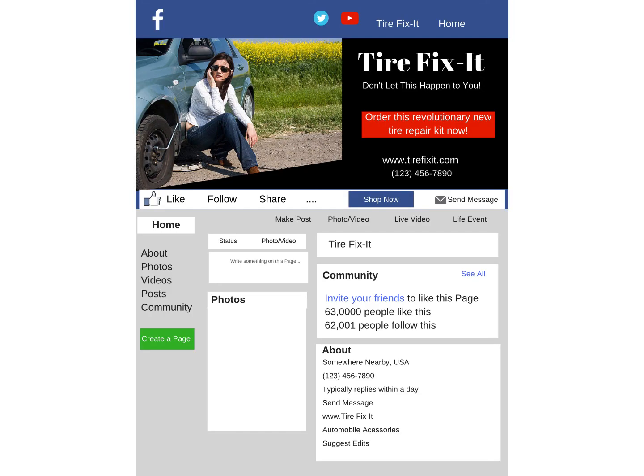We start with Facebook, and this is what our page looks like. It features a frustrated woman sitting by the side of her car who has tried to take the tire off and hasn't been able to. It may be easier to work on that way if there's not a gas station in sight, and she's calling for help.